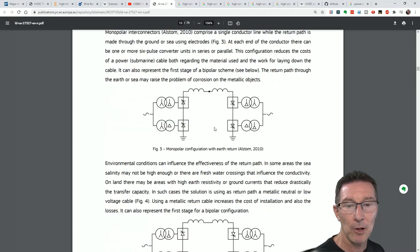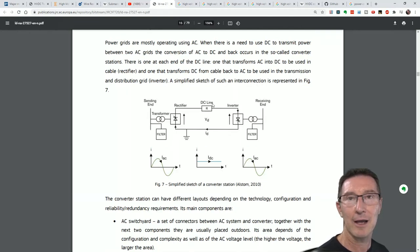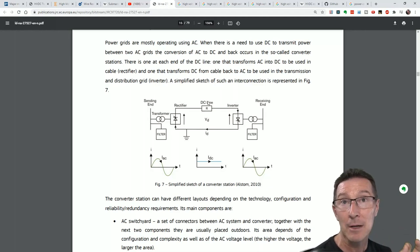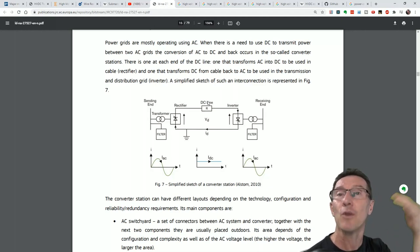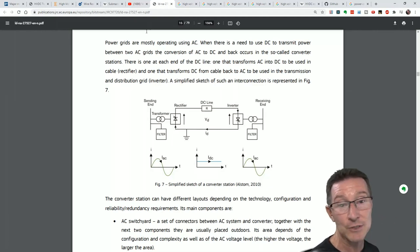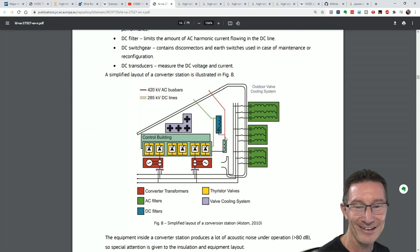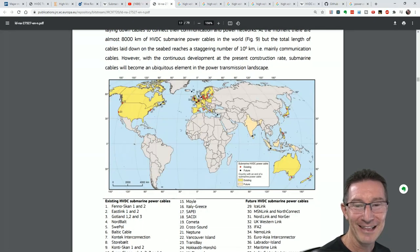Now we get into the monopolar configuration with Earth return — there it is. Seems easy, doesn't it? Just a transformer, a rectifier, a DC resistance line — well, that's true, it's just a copper cable. They don't have to use aluminium like they do for some overhead lines because of weight concerns. Aluminium is lighter than copper, and the big overhead cables need reduced weight because they sag. And then an inverter and a filter — sounds easy, right? But let's actually have a look at what these things look like in practice.